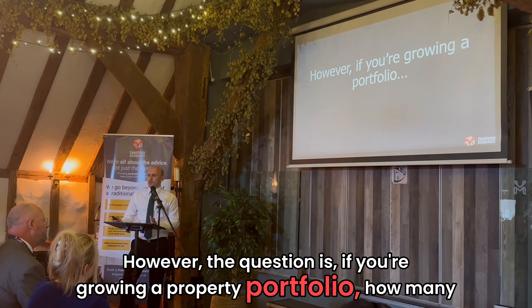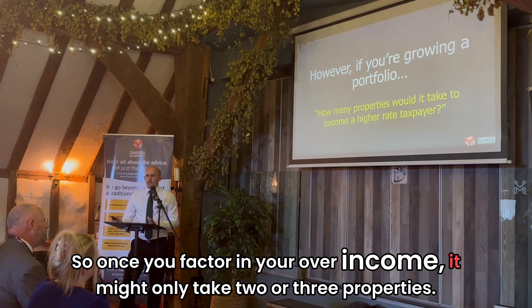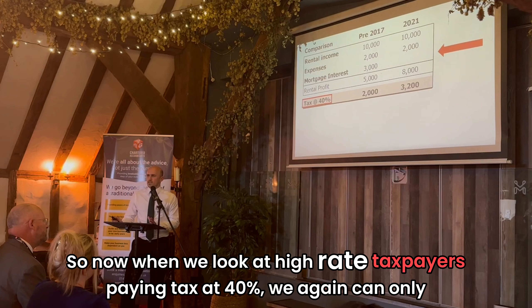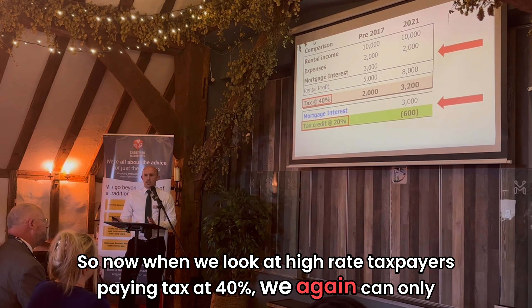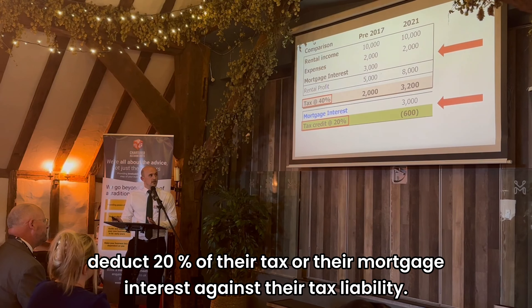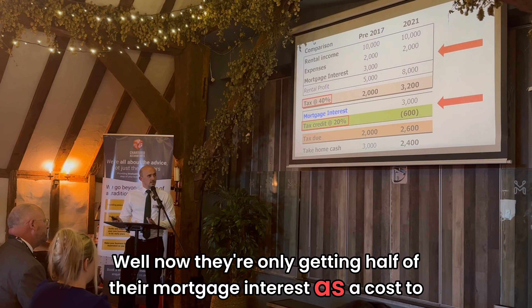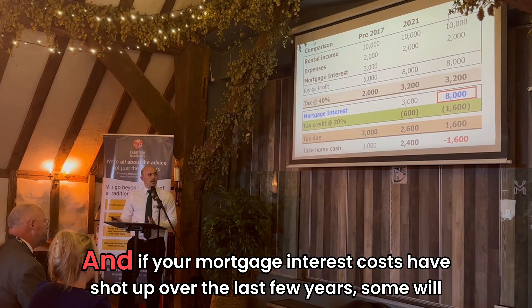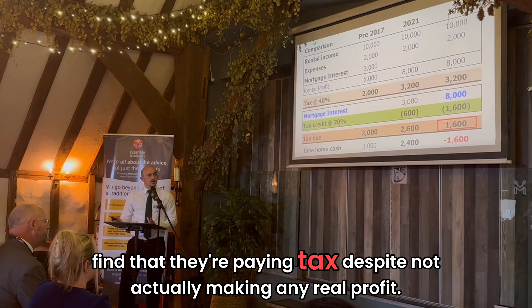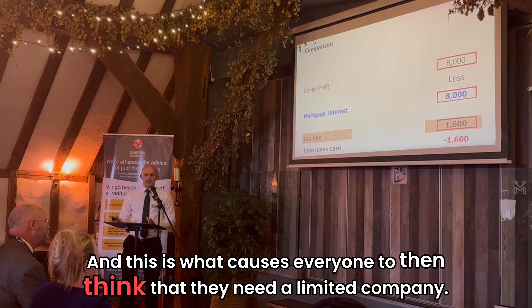However, the question is, if you're growing a property portfolio, how many properties would it take to become a higher rate taxpayer? Once you factor in your other income, it might only take two or three properties. So now when we look at a higher rate taxpayer who's paying tax at 40%, who again can only deduct 20% of their mortgage interest against their tax liability, they're only getting half their mortgage interest as a cost to deduct. And if your mortgage interest costs have shot up over the last few years, some will find that they're paying tax despite not actually making any real profit. And this is what causes everyone to then think that they need a limited company.